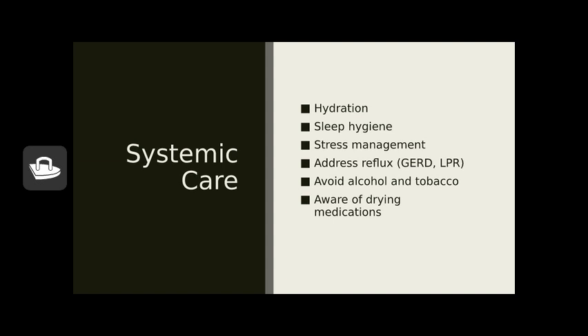Anything that affects your entire body will probably affect your voice. Hydration is very important — the vocal folds are covered with a thin layer of mucous membrane that needs to be hydrated to vibrate well and not stick together. That means drinking enough water and keeping the air you breathe hydrated. Research suggests urine color is the best measure of hydration: pale urine indicates sufficient hydration, while darker urine suggests you need more water — with the exception of medications that may darken urine.